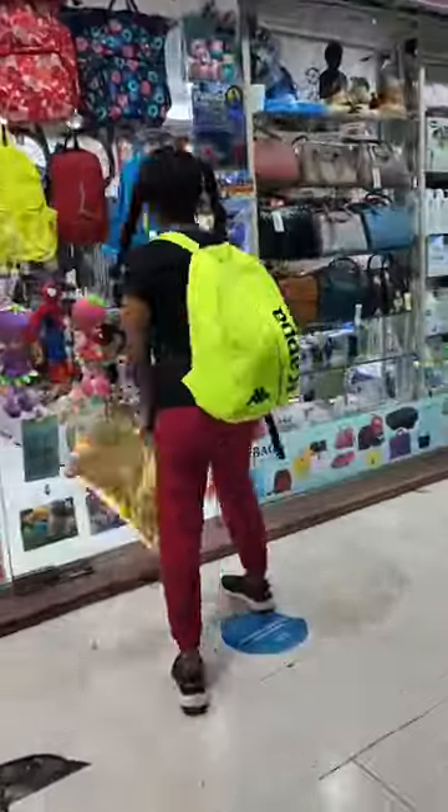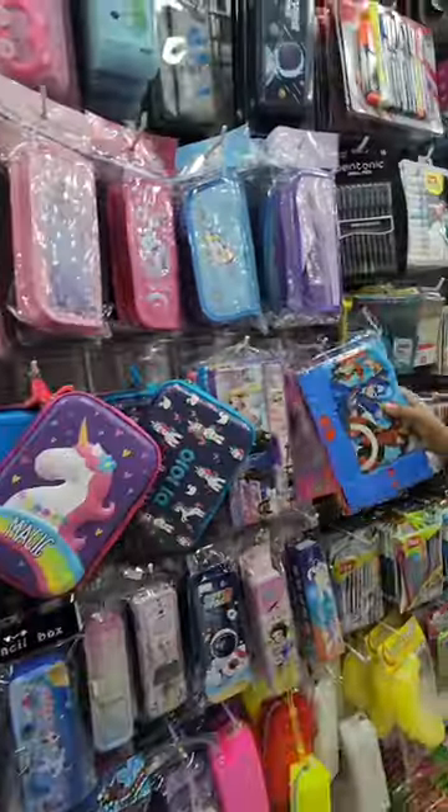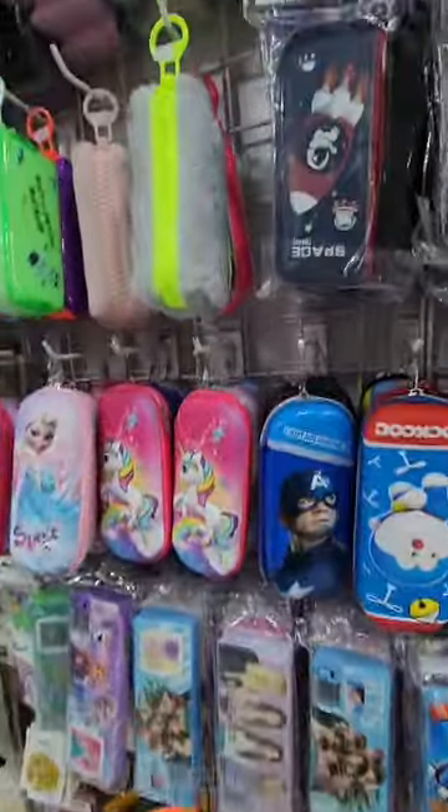Hi all, this is the next part of stationery shopping. Those who have not seen the full vlogs can definitely check them out on the channel where you will see a good vlog. But here the shots that you like are being shared in bits and pieces.